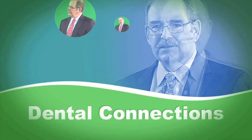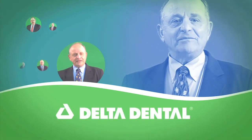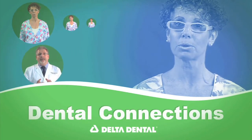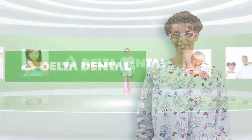Welcome to this edition of Dental Connections brought to you by Delta Dental of New Jersey, New Jersey's leading dental benefits company and its foundation. This series is designed to increase awareness regarding the connection between oral and overall health. Here is participating Delta Dental pediatric dentist, Dr. Susie Press.